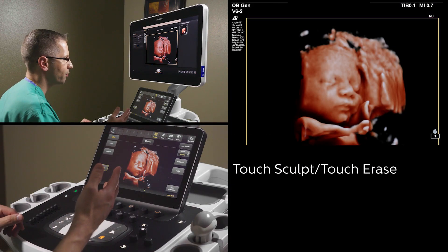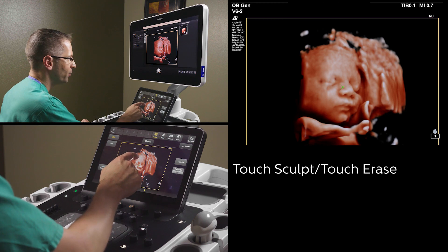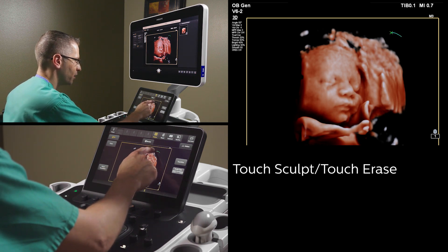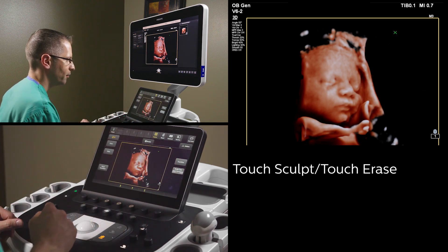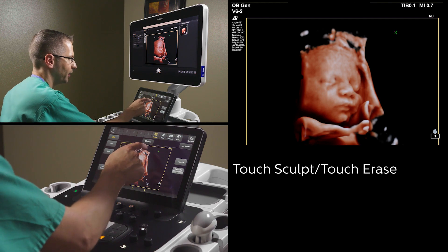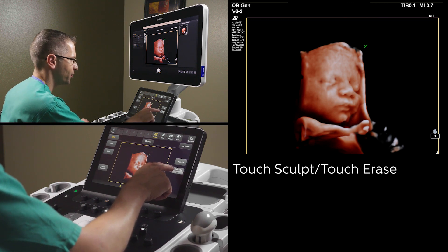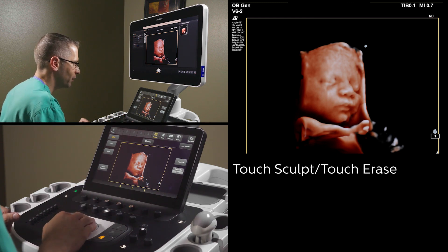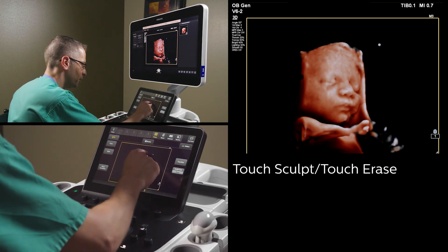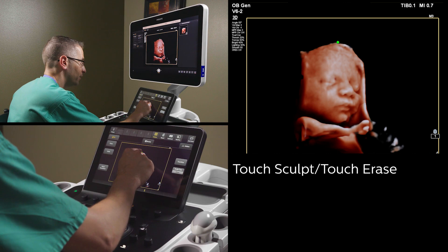We have the ability to use 3D Sculpt on the touch screen interface. What this allows us to do is use our digits to circle an area of interest that we'd like to remove, and within a moment's notice, that's automatically removed. If you'd like to be even more detailed, you can use 3D Erase, also available. We can do this with the roller ball, but using your finger is quite easy and we can simply begin to erase and clean up to make a very beautiful fetal head.